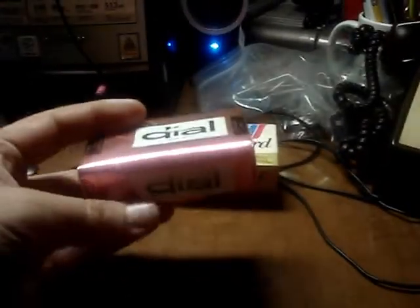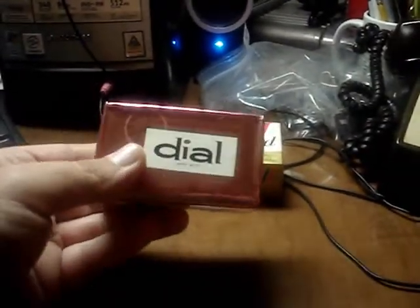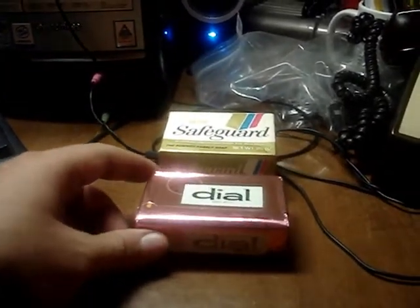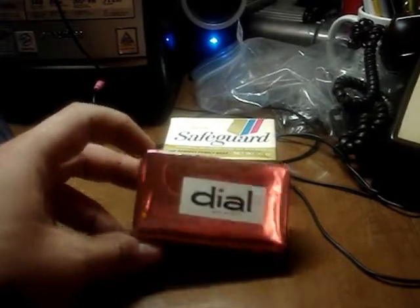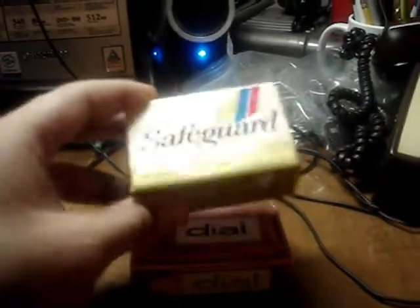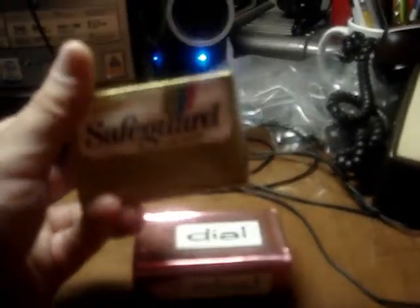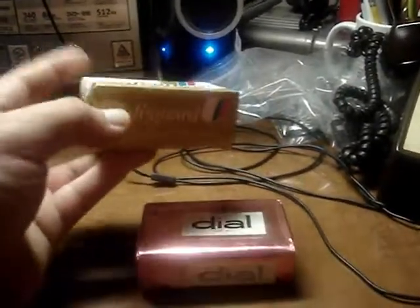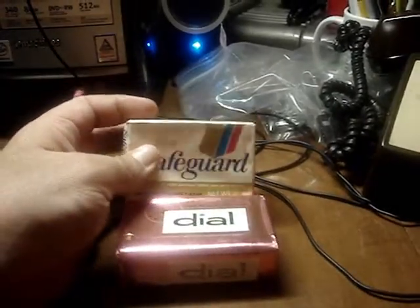This bar is probably 30 plus years old and hasn't been opened. Usually stuff like this gets used all the time, not just sit on a shelf. And this bar of Safeguard soap hasn't been opened either — it's still in the box, probably 30 plus years old, maybe 40, who knows. I got these bars of soap for 25 cents a piece.